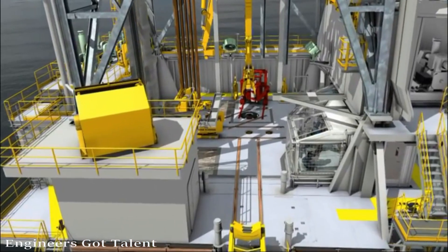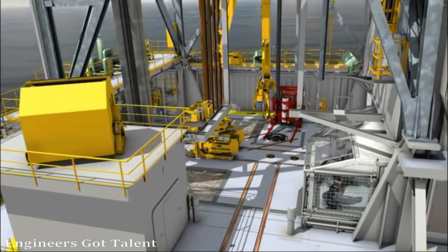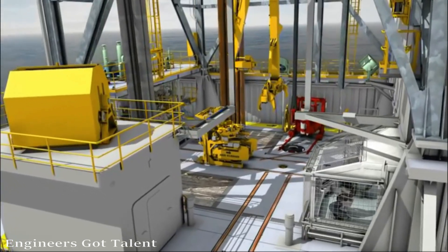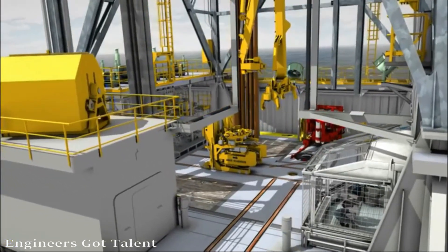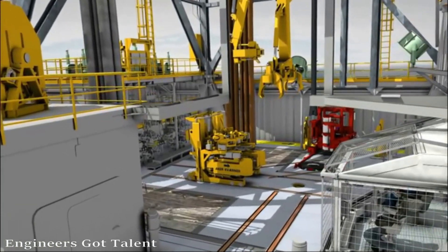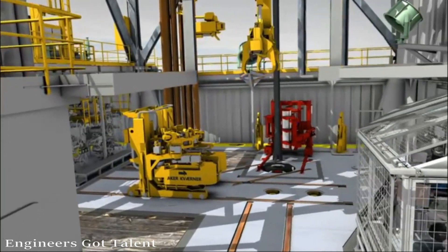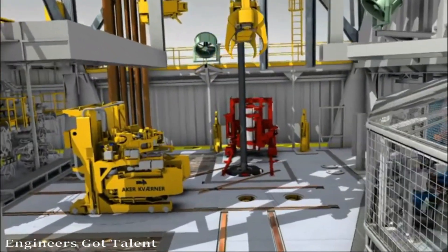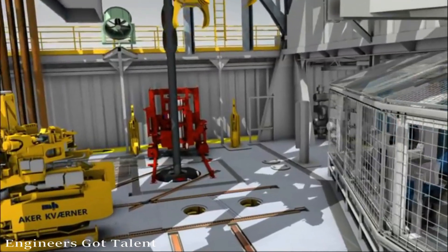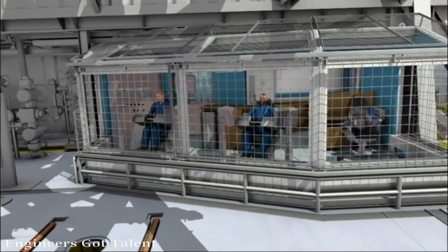The rig is equipped with a dual pipe handling facility that makes it possible to make up and break out drill pipe, bottom hole assemblies, casing, tubing and liners offline. This will significantly reduce time on the critical path. The rig utilizes fully mechanized pipe handling equipment, all run from the ergonomically designed driller's cabin by the driller and the assistant driller.